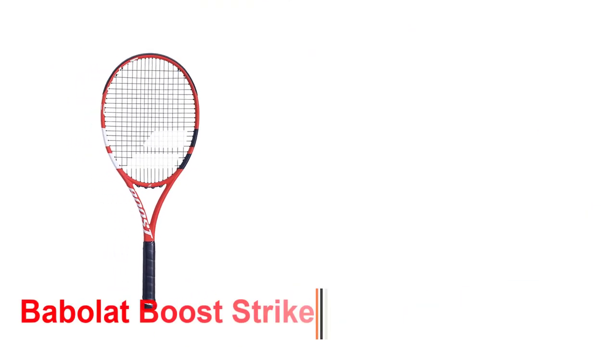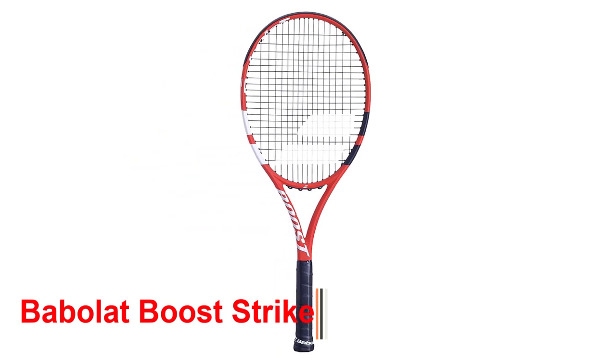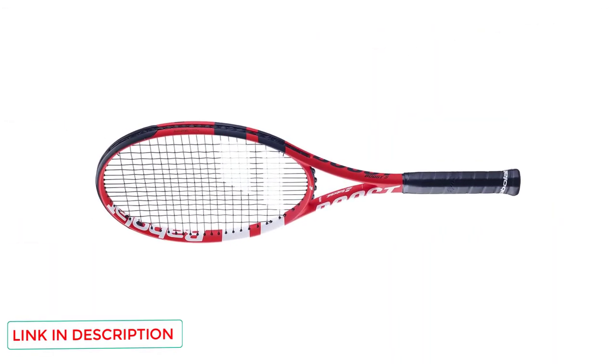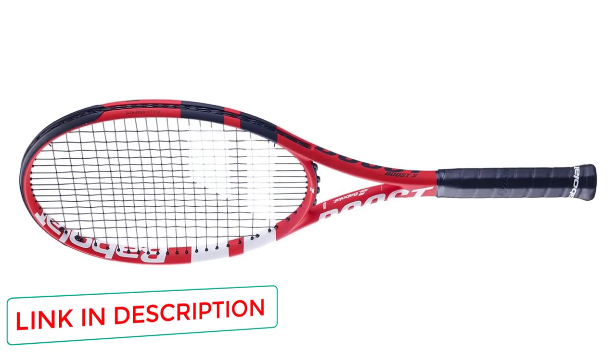Number 5: Babolat Boost Strike. The Babolat Boost Strike is highly recommended for those players who want more power behind their shots. In my coaching experience, it's understandable for beginners to make less than perfect shots. Luckily, the Boost Strike has a wide enough head size of 102 square inches.